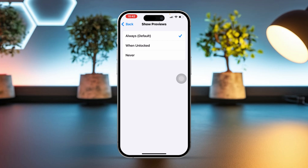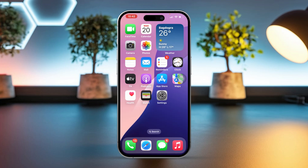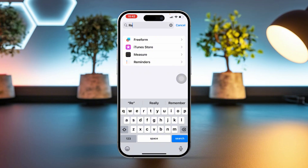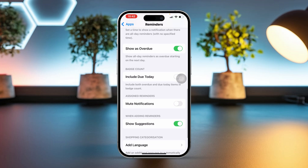Now that your iPhone is restarted, this should help solve your problem. If you're still having trouble, just follow the next solution. Solution two: turn off Mute Notifications. Open the Settings app again, scroll down a little, tap on Apps, scroll down until you find Reminders, tap on Reminders, scroll down, and turn off the Mute Notification option.